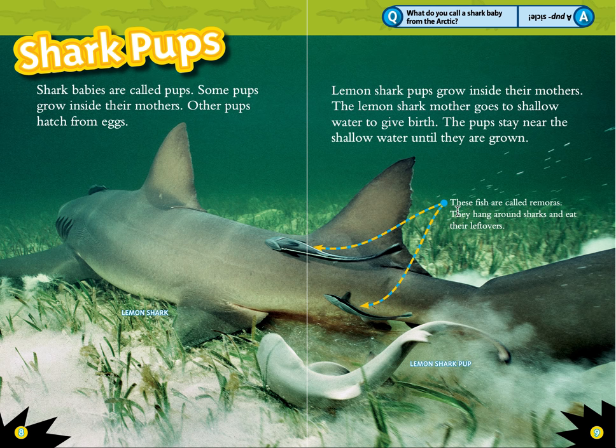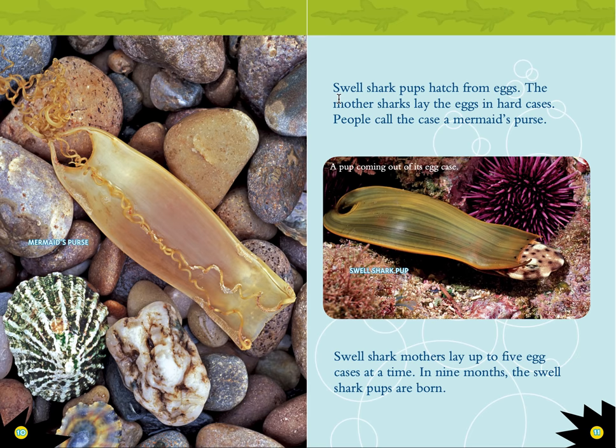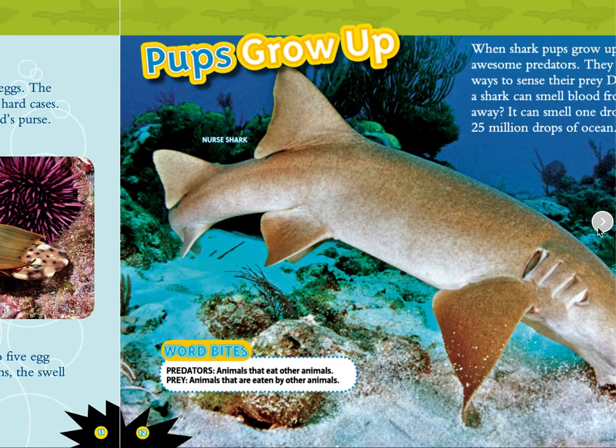These fish are called remoras — they hang around the shark and eat their leftovers. Swell shark pups hatch from eggs. The mother shark lays the eggs in hard cases. People call the case a mermaid purse. Swell shark mothers lay up to five egg cases at a time. In nine months, the swell shark pups are born.